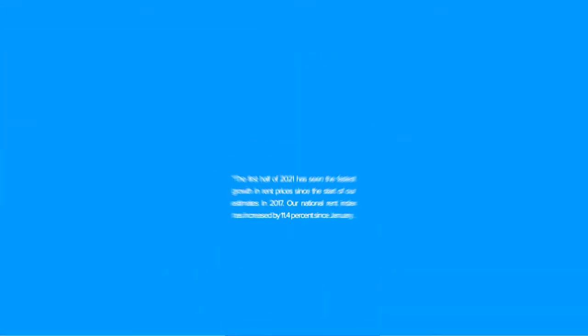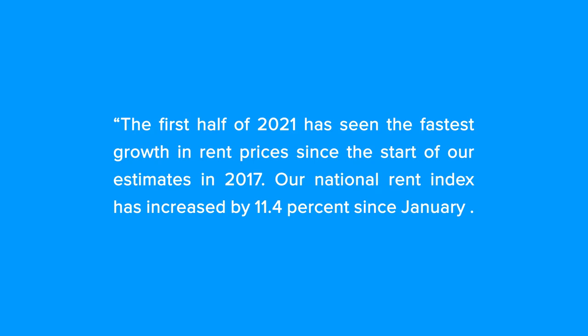According to recent data from apartmentlist.com, the first half of 2021 has seen the fastest growth in rent prices since the start of our estimates in 2017. Our national rent index has increased by 11.4% since January. Those rising rental costs may make it seem impossible to prepare for home ownership if you're a renter, but there are ways you can and should prepare to purchase your first home.